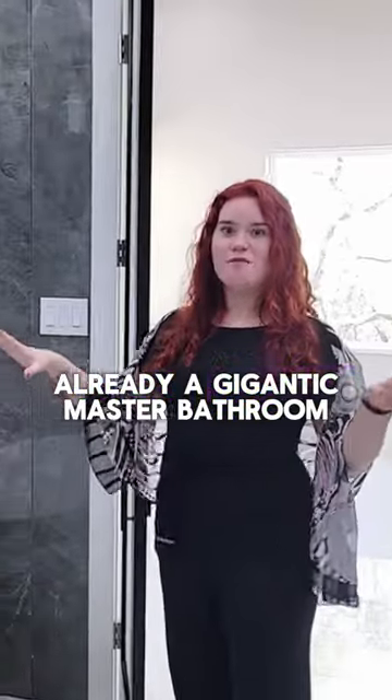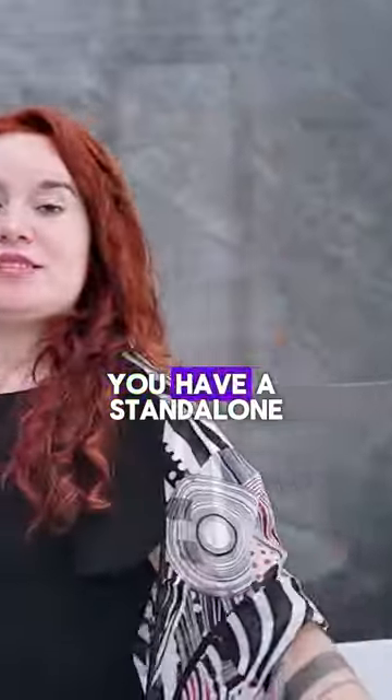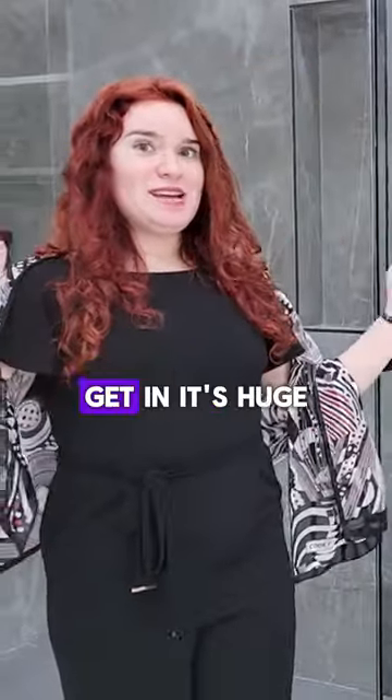This is already a gigantic master bathroom, but that just adds to the size of it. You have a standalone tub here, which is huge. Gabriel is 6'1" — it's huge.